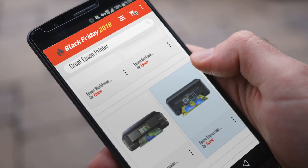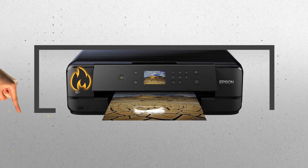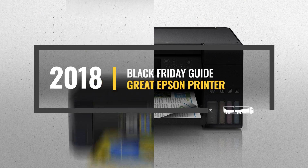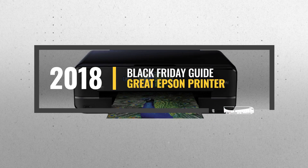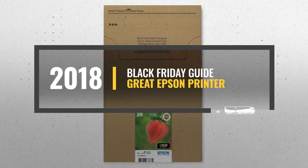Looking for a great Epson printer to buy on Black Friday? Luckily for you, we are here to help. Here are the best deals you should consider. And the best part? We did all the work for you. Just click this link below and get real-time prices and discounts on your favorite products.